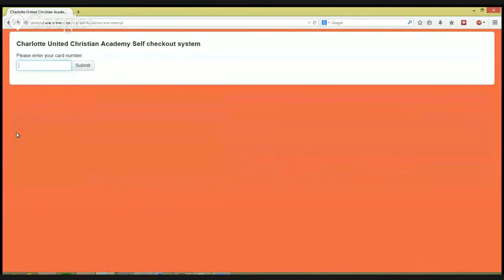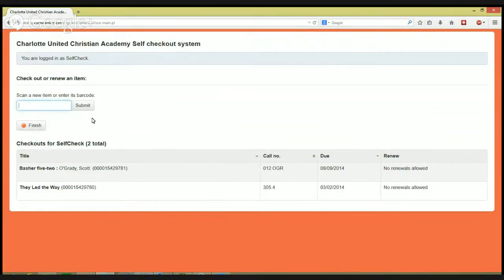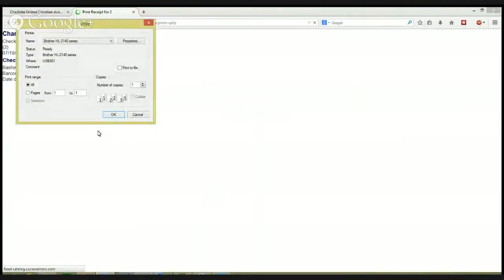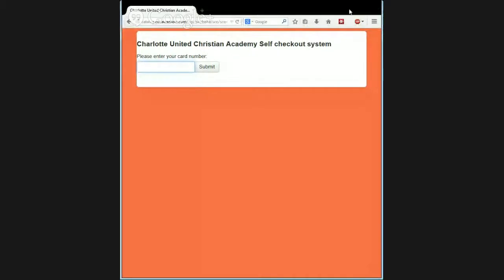You put in your patron barcode, it loads, you scan your book — I don't have a book to demo right now — you're checked out, click finish, and there's an option to print a receipt. And there you go, all nice and fancy. That's 100% integrated. We're actually using a kiosk browser based on Firefox that I like a lot — I'll put a link to it in the description below. It's going to turn out pretty neat.